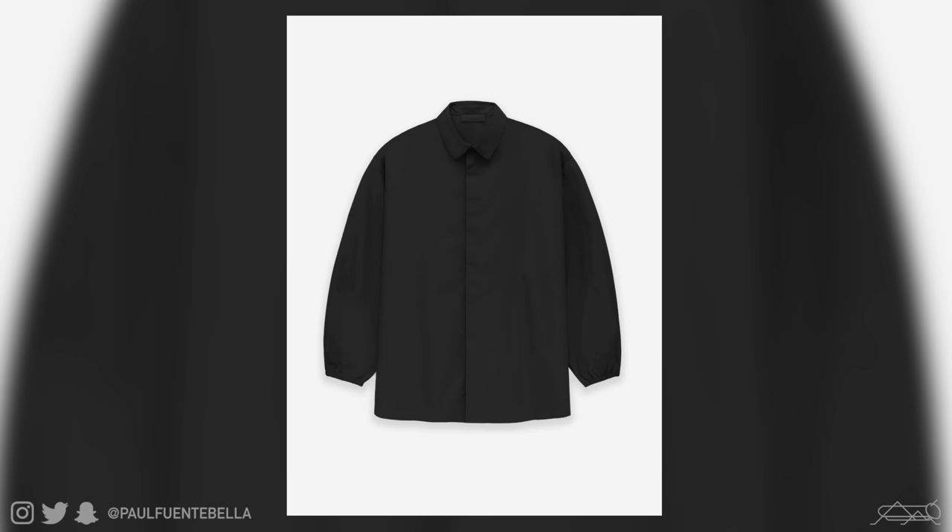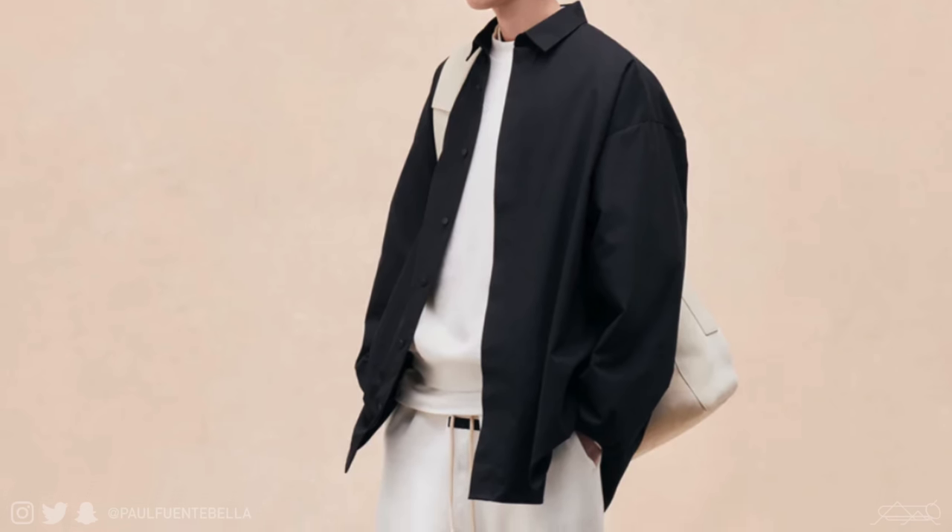Next we have the button-down shirt, which is kind of reminiscent of Fear of God of yesteryear where they produced those very elongated flannels. But to keep it real, this piece doesn't do much for me personally, and at this price point it's an easy skip — it's primed to go on clearance down the line.